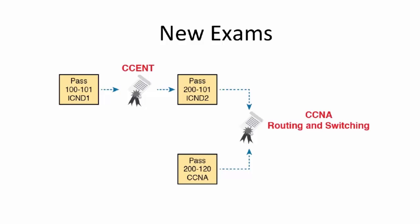When Cisco announced changes to these exams back on March 26, they kept the same exam structure — they just made new exams. You still have a two-exam path to CCNA at the top and a one-exam path to CCNA at the bottom. A couple of changes in there, but the structure stays the same.